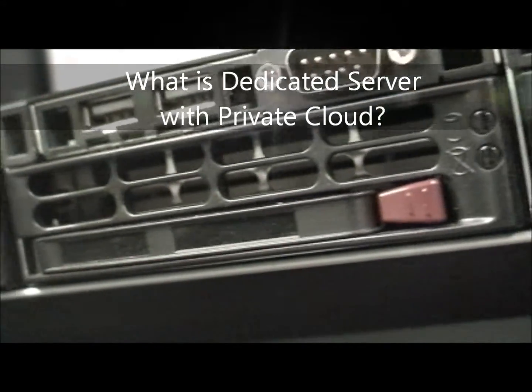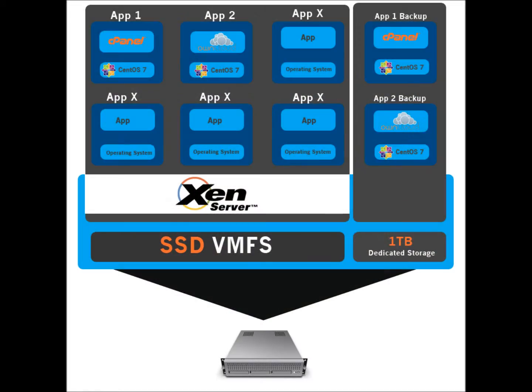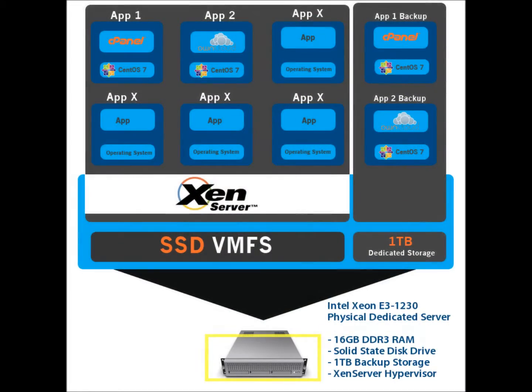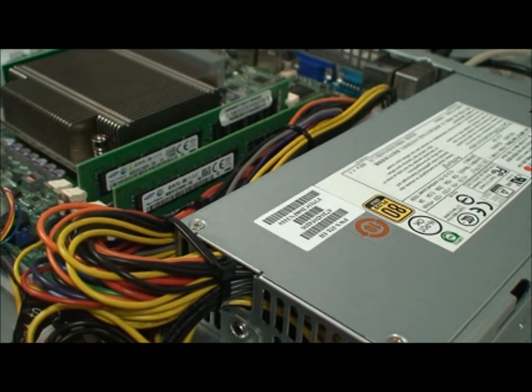What is a dedicated server with private cloud? AIT provides dedicated hardware resources that provide consistent performance. No shared environments mean no multi-tenant related performance issues and compromises.